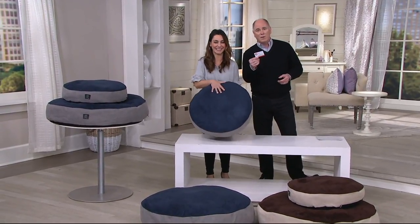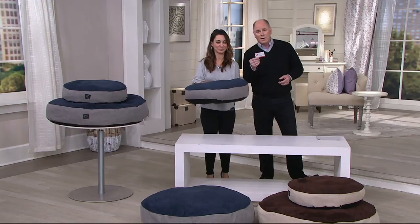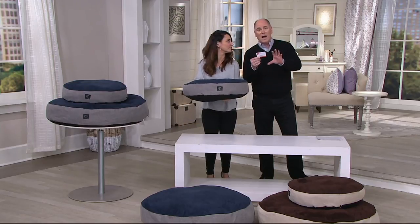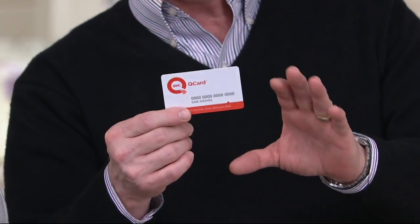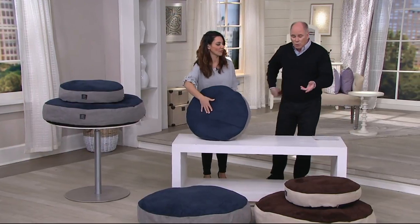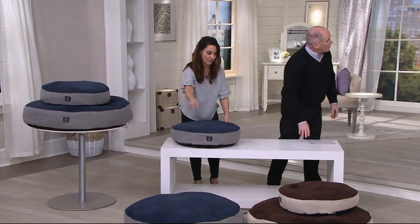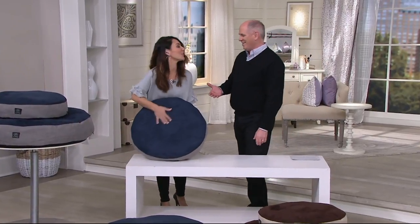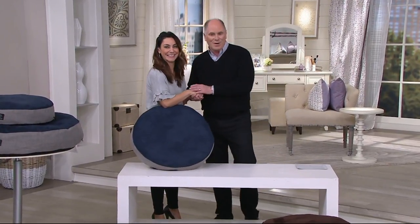We've got four easy pay payments for you today, but if you use a Q Card on any item whatsoever, you can get five easy pay payments. That easy pay goes away at the end of the day. Two sizes — a 22-inch or the 36-inch. Raven, thank you. That dog is too cool — apparently she's very comfortable on the bed. Jen, thank you so very, very much.